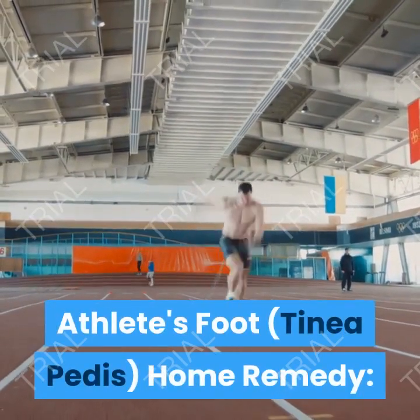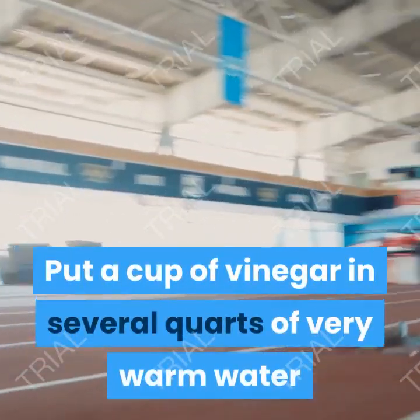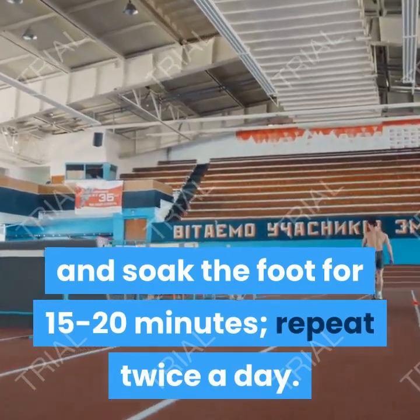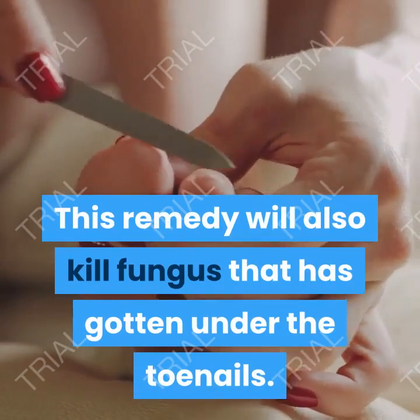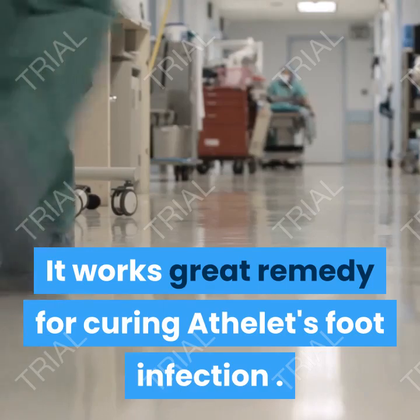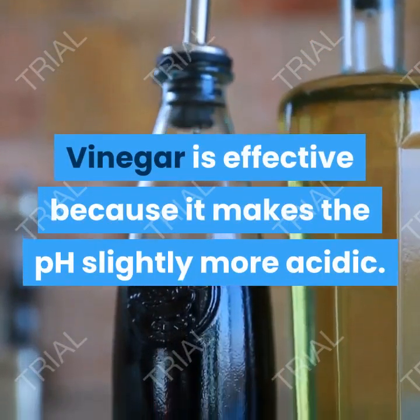Athlete's foot home remedy. Put a cup of vinegar in several quarts of very warm water and soak the foot for 15–20 minutes. Repeat twice a day. This remedy will also kill fungus that has gotten under the toenails. It works great for curing athlete's foot infection. Vinegar is effective because it makes the pH slightly more acidic.